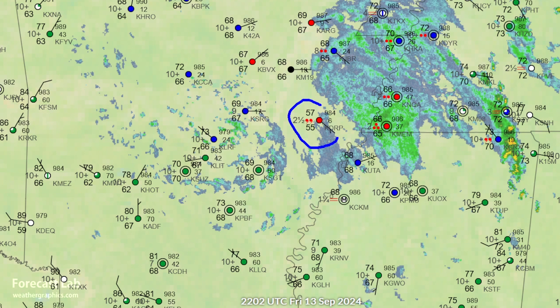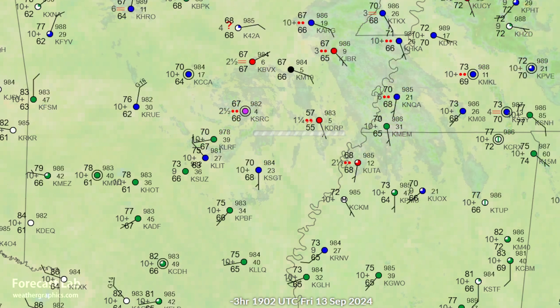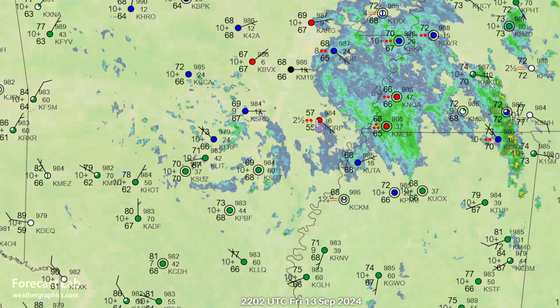I do think we have some bad data from one station. If we go back about four hours, they had 66 over 66; the very next hour, 57 over 55. That kind of change would be impossible without a very strong front or a convective outflow burst. None of that has happened, so we can pretty much discount that data.